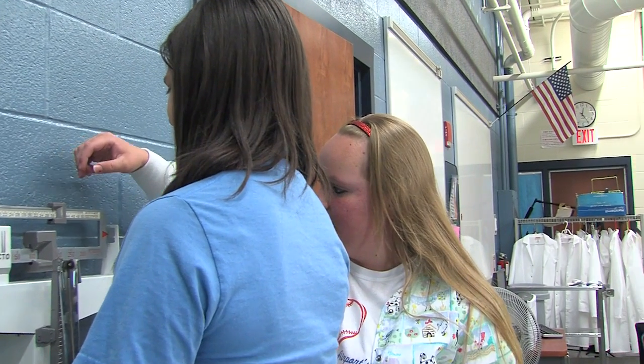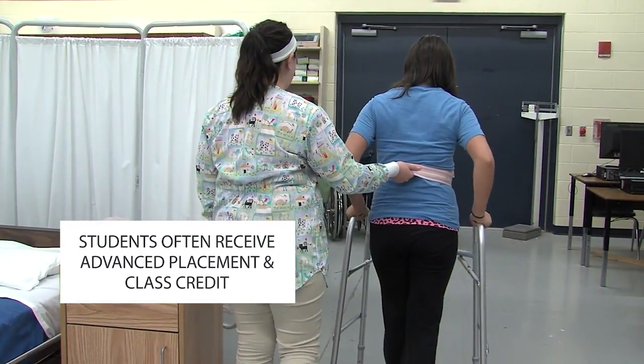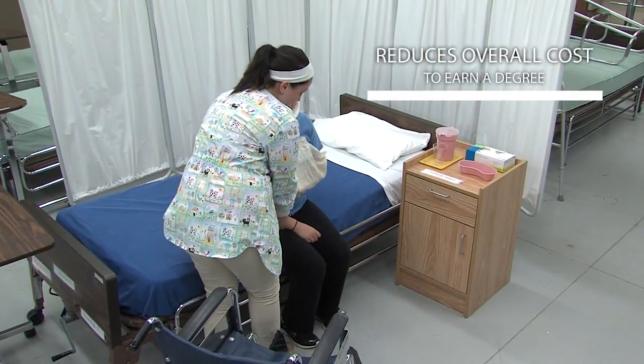TPS has established relationships that link the CareerTech classes with state-supported two-year colleges. Our students often receive advanced placement and class credit for high school studies, which reduces the overall cost to earn a degree.